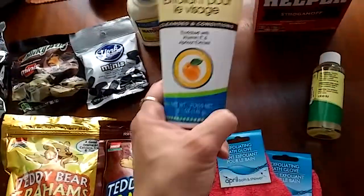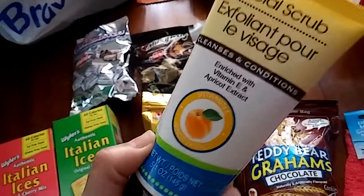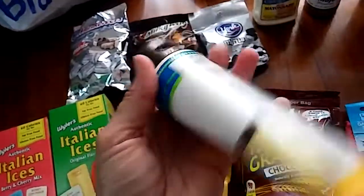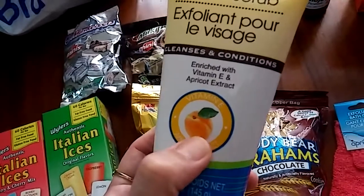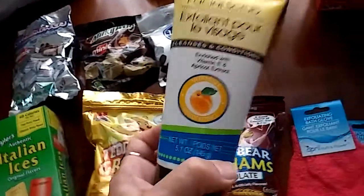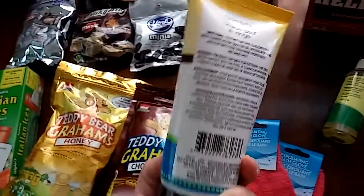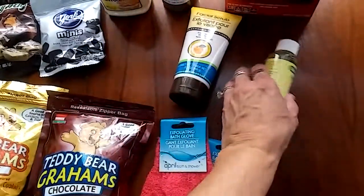I always get this for my face. I use it just about every day. It smells like a custard, it's really creamy, not too many granules in it, but it's enriched with vitamin E and apricot extract. This has really been good for my skin — it keeps it soft and exfoliated, so I always buy this when I run out.